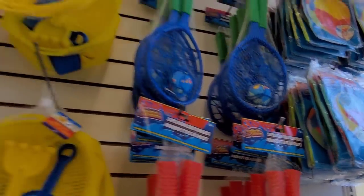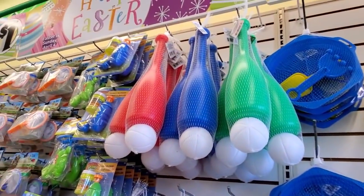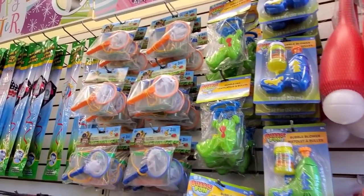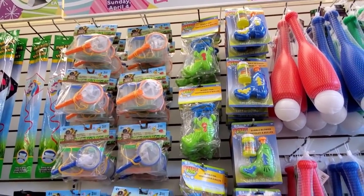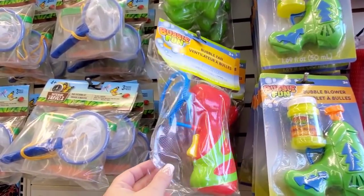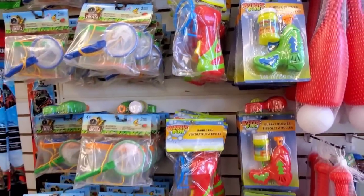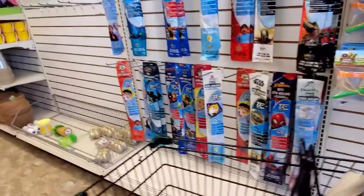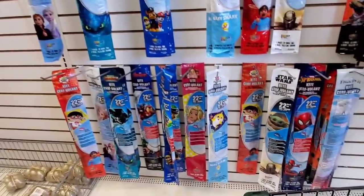Lots of summer goodies. The little butterfly or bug nets — those are always fun for the kiddos. We got some bubble machines, and lots of kites.